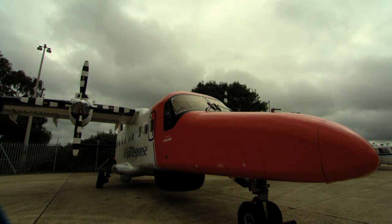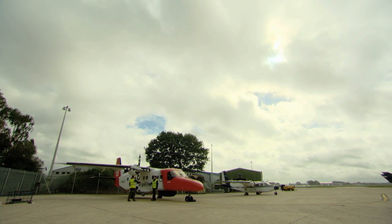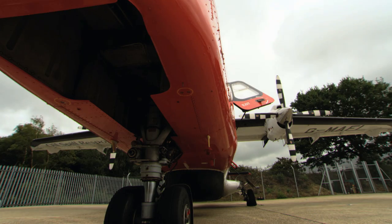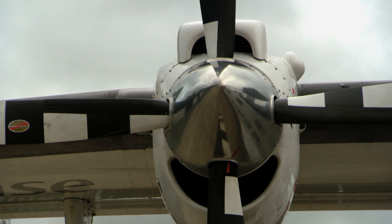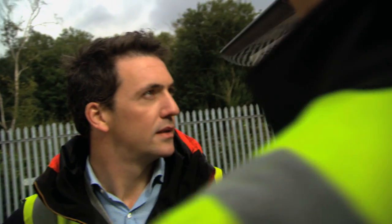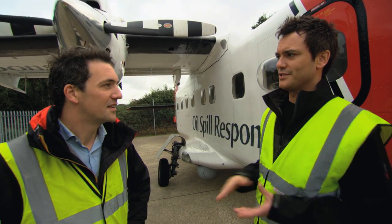I'm meeting with Alex Hunt from ITOF, who has conducted aerial surveillance of oil spills on many occasions. This is a Dornier 228 that has been specially adapted for aerial surveillance. It's a twin engine aircraft, safer for offshore flying, with a good range — it can fly for around five hours. It's also got a high wing, so all the windows have a really good view of the sea surface, allowing observers to see the oil.